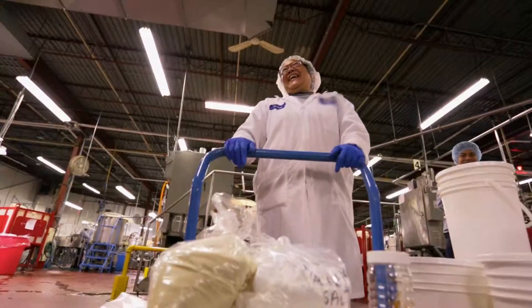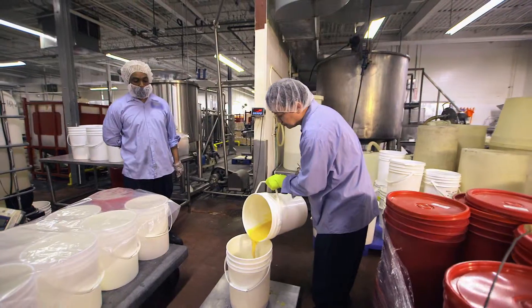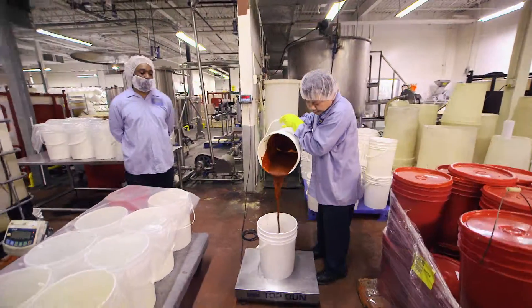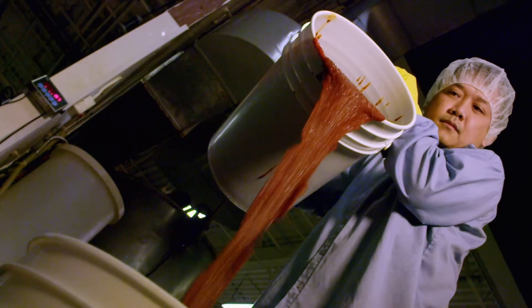Hold your horses, we're just getting started. Wet ingredients are portioned out: lemon juice, soya oil, and a red jalapeño puree for an added punch of spice.